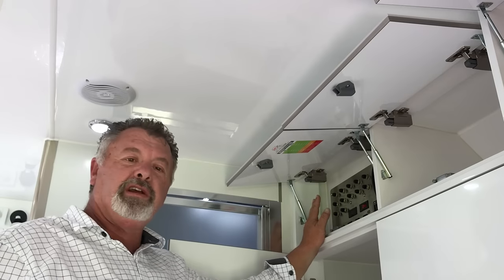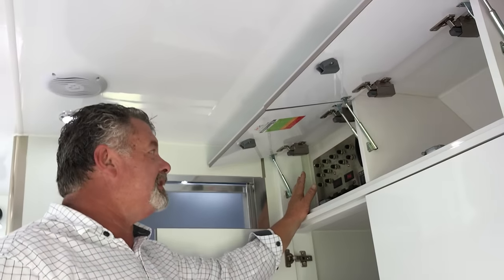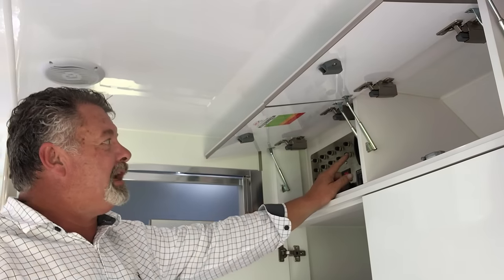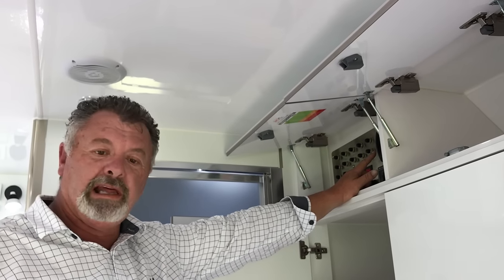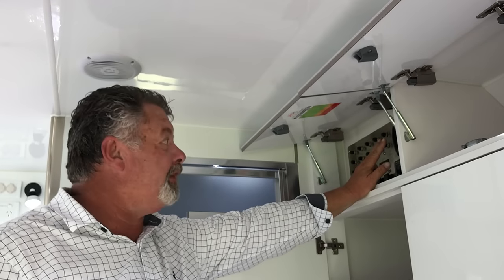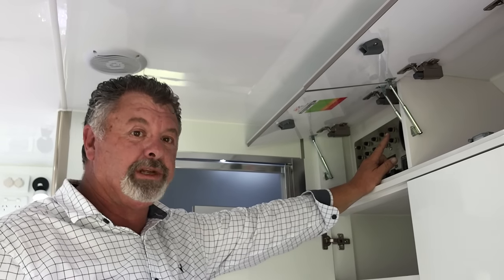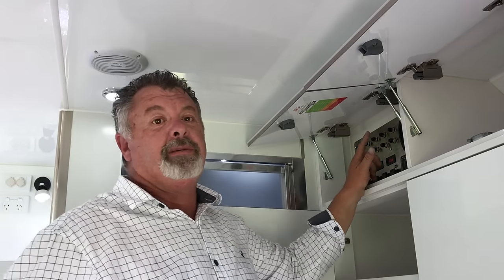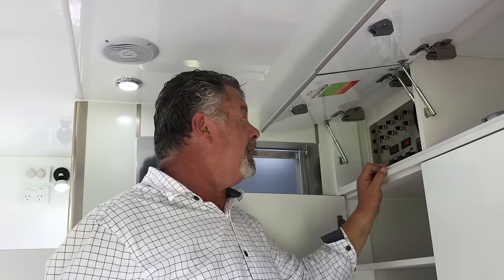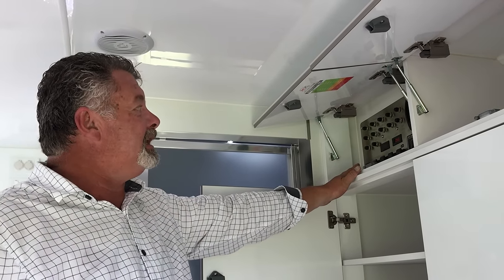A very easy to use control panel — everything you need to get to right there inside the caravan. We've got our water level gauge which will tell you the levels on both the 85 litre fresh water tanks and the 85 litre grey water tank. Grey water tank is very important nowadays — so many national parks won't let you camp unless you've got one. All the usual features you expect from an MDC.